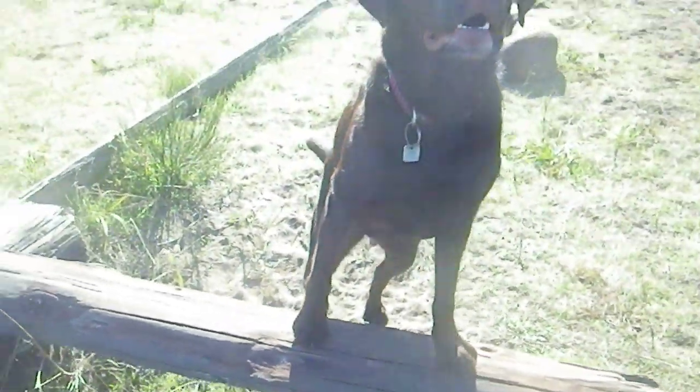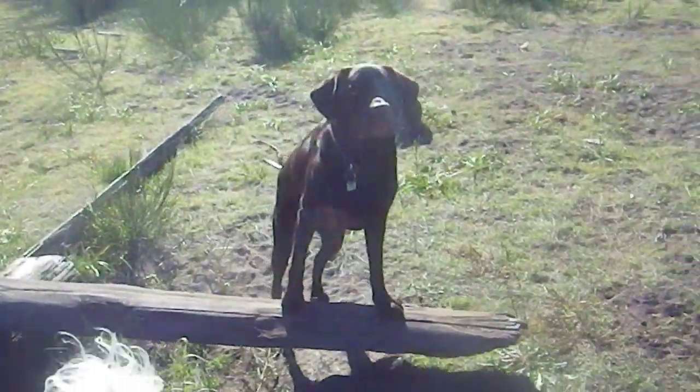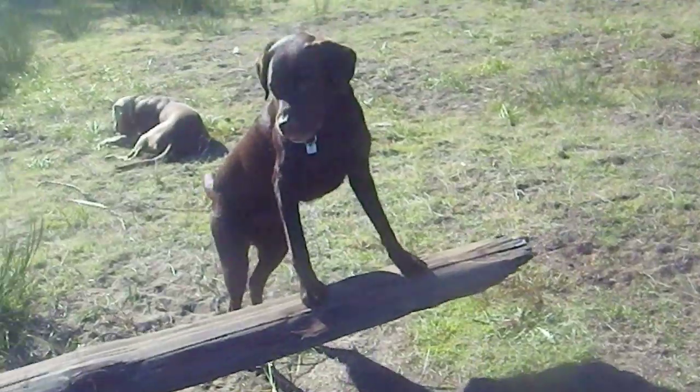So Rudy, paws up. Go ahead and hold it, hold it. And here you can see she's got her two front paws up on this log. Stay — even if it teeters down, she's holding it.